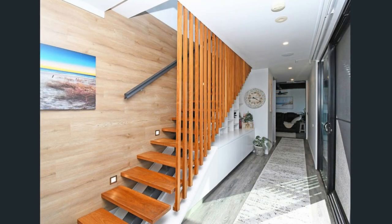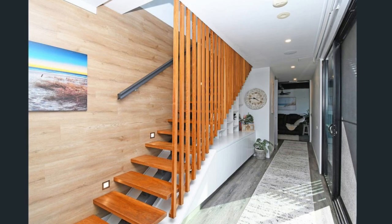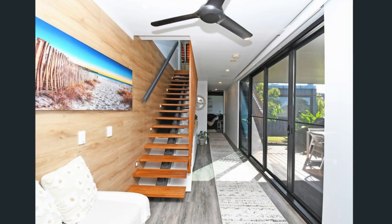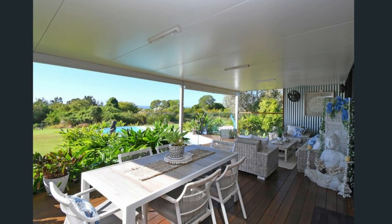A beautiful floating staircase with slatted wooden walls adds warmth to the house. The area beneath the staircase is a useful space with cabinets and shelves for maximum storage. Sliding glass doors next to the staircase lead onto a large deck, perfect for outdoor seating.